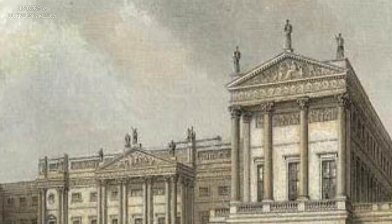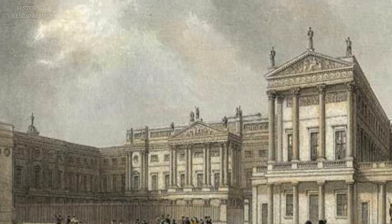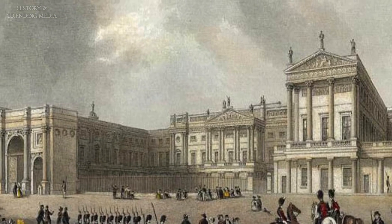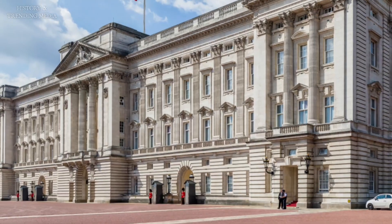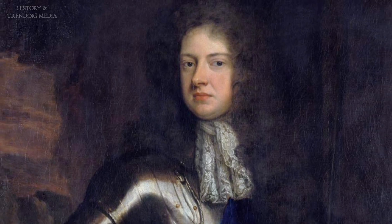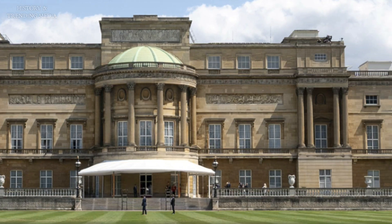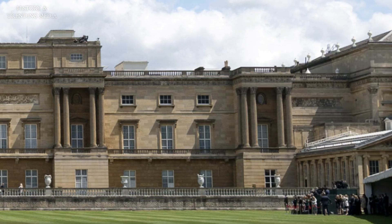The story of Buckingham Palace begins in the early 18th century when the site was occupied by a modest townhouse known as Buckingham House. It was built in 1703 for the Duke of Buckingham, John Sheffield, as a private residence on the outskirts of London. Over the years, the house changed hands and underwent several renovations and expansions.